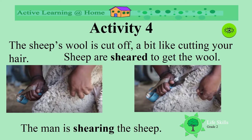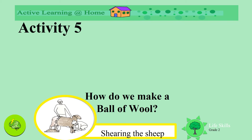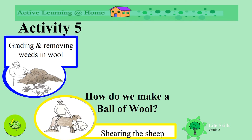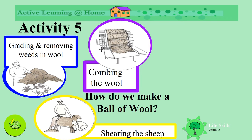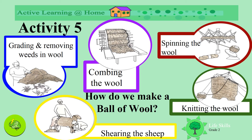The man is shearing the sheep. How do we make a ball of wool? First we shear the sheep. Then the wool is graded and bits are removed from it, like the weeds. Then it is combed. And then it's wound into long threads by spinning. Eventually it's rolled into balls, which we can make into products.